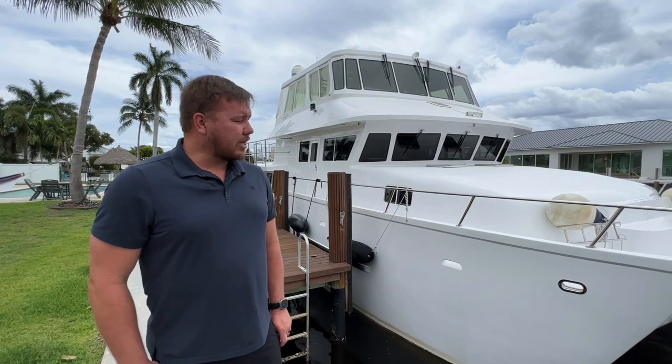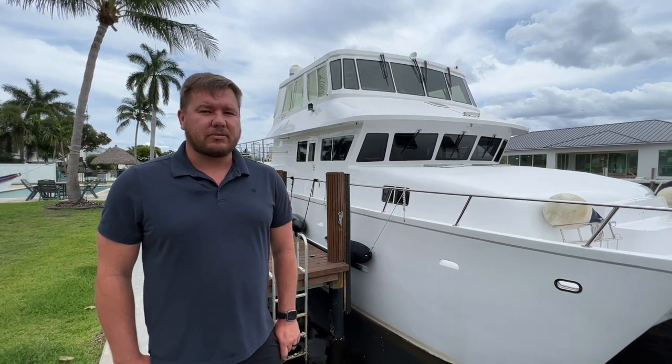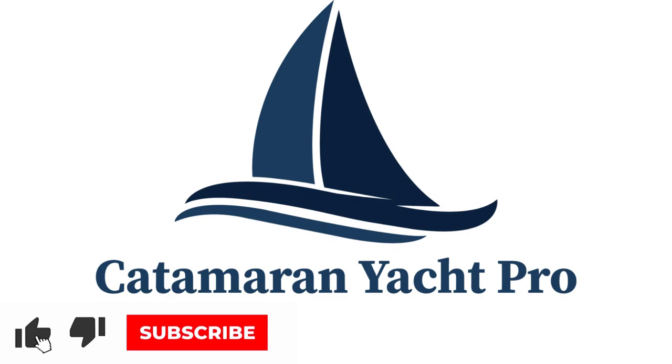On behalf of myself, Darren Hayden with Denison Yachting, and Tony Smith with Florida Yacht Pro, I'd like to thank you for watching this video. If you would like to schedule a viewing on this beautiful yacht, let us know. We'll see you next time. Bye.